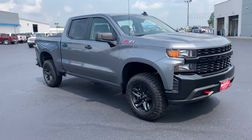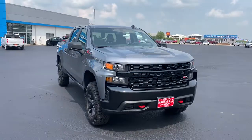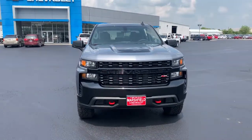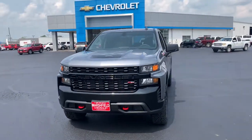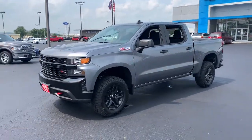Get a feel for the 2021 Chevrolet Silverado 1500. The smooth-riding Silverado 1500 delivers rugged strength, a quiet and spacious cabin, agile handling, and technology that keeps you connected.